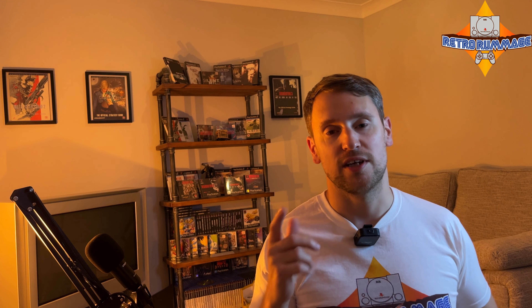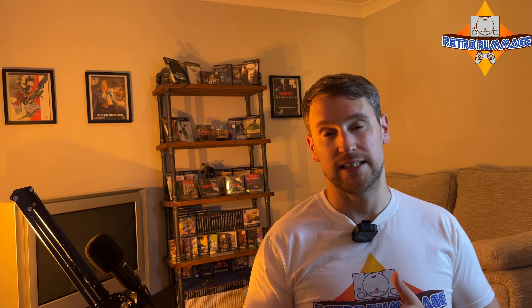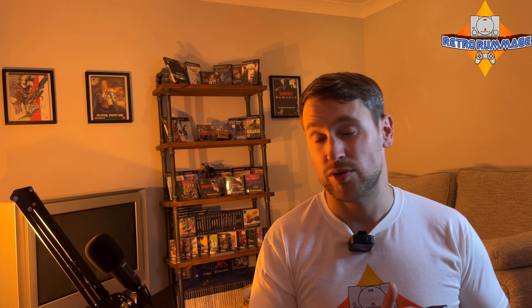We are back YouTube! If anyone's returning, thank you, and if everyone is new, welcome. I'm Mitch and this is Retro Rummage. My channel is about buying games, DVDs, Blu-rays, and electrical items from car boot sales, Facebook Marketplace, or charity shops for a cheap price, then trading into CEX at a high price to build my own gaming collection.